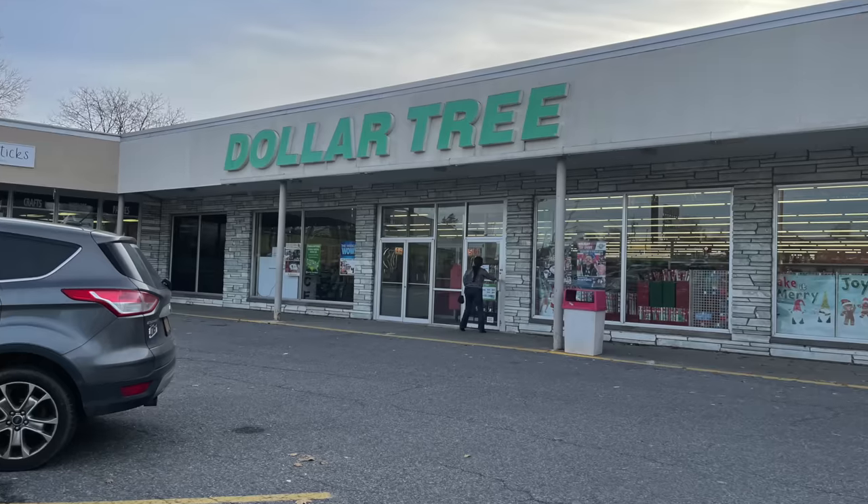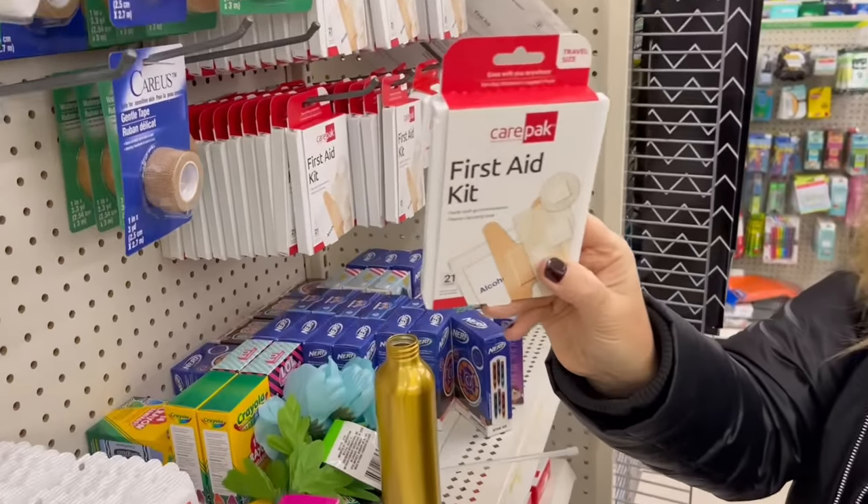Hi there, I'm Elana from the website LifeWalk Cruise.com. Welcome or welcome back to my channel. This past weekend I did some research — I went on vacation to upstate New York and I visited several different Dollar Trees in search of the very best cruise essentials to share with you.